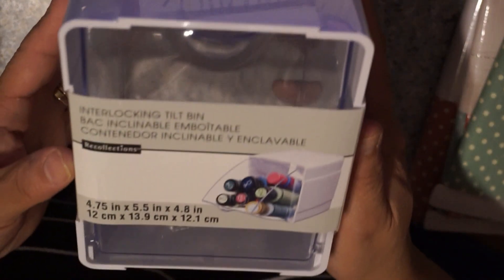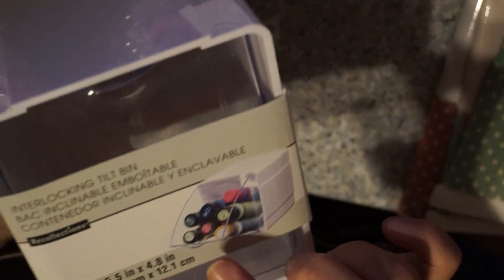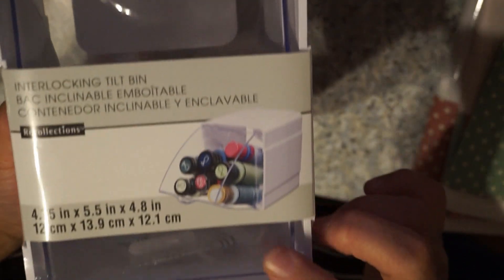These are the ones you can stack on top of each other or side by side. This little thing opens up and fits six of those little paint containers — the acrylic paint. I plan to use these maybe for stamps or pieces of ephemera. I'm not sure yet.